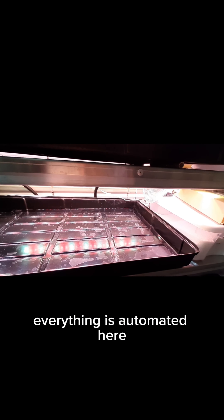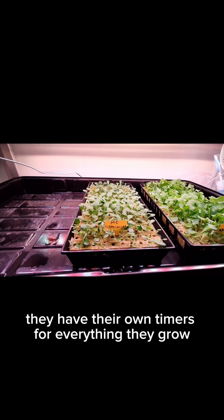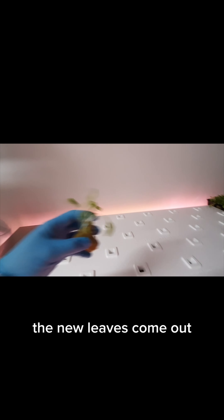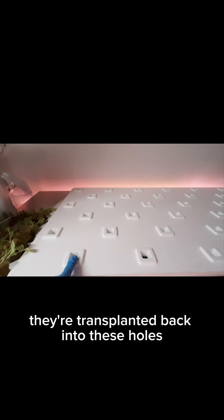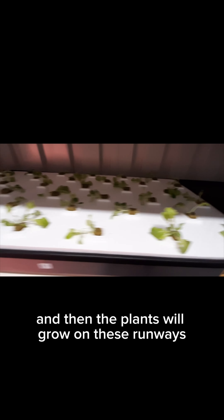Everything is automated here. They have their own timers for everything. They grow here for two weeks, and then once the roots develop and the new leaves come out, they're transplanted into these holes. These rafts will move over here, where there is also nutrient water, and then the plants will grow on these runways.